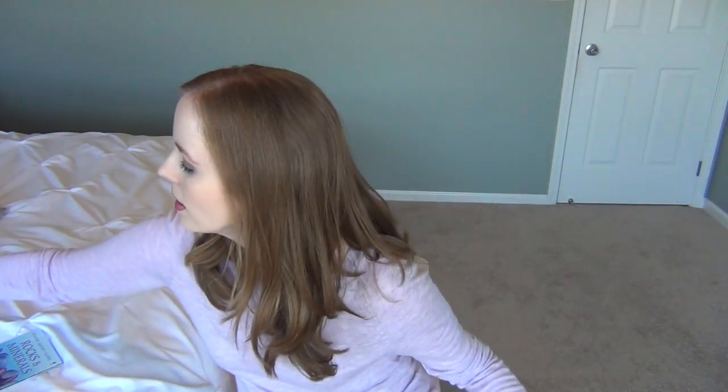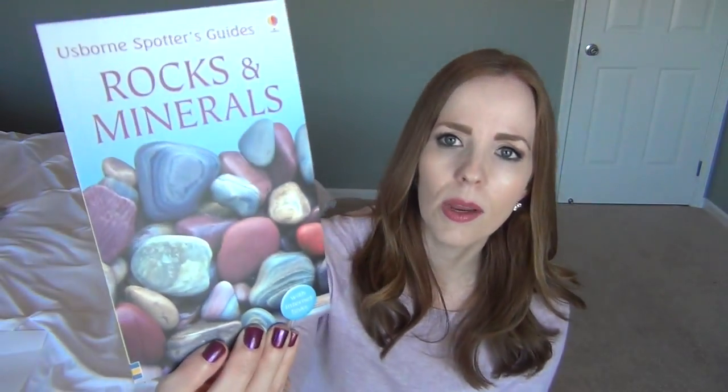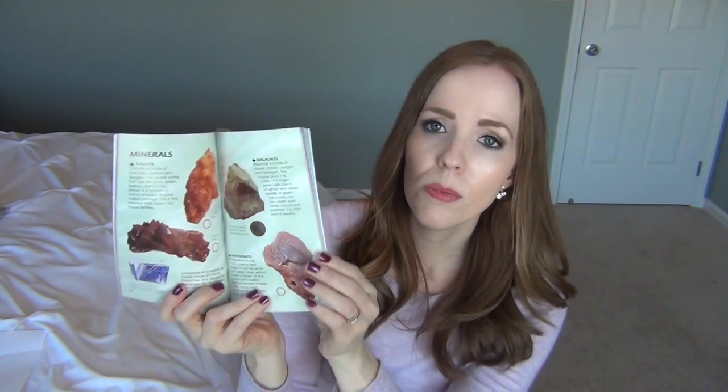For my oldest daughter, I got her the Impossible Quest series — technically aimed at teenagers but many adults read it too. I got the five-book set of every book currently in the series, assuming she's going to like them, so I wanted her to have them all. She's already started reading one. I also got her the Rocks and Minerals Spotters Guide, since both girls are really into rocks and gemstones. It tells you all about different types of rocks and minerals you may find where you live or on a hike.